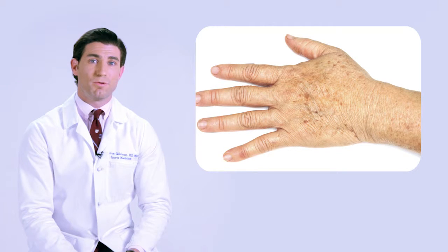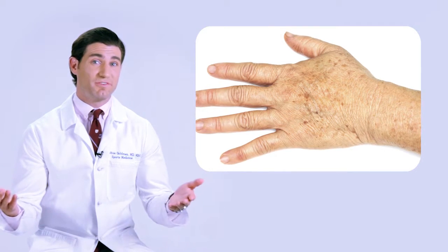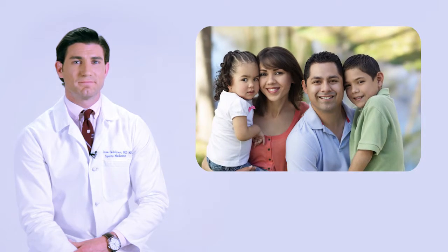The risk is highest for people with white or light-colored skin, with freckles, blonde or red hair, or blue or green eyes. You are at the highest risk for the most dangerous type of skin cancer, known as melanoma, if you have unusual moles, a large number of moles (more than 50), or a family history of melanoma.